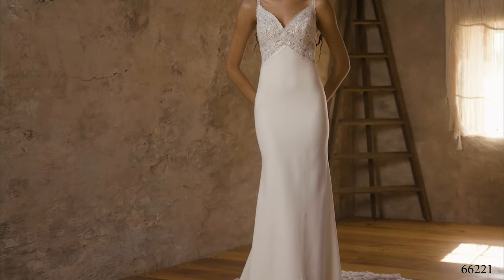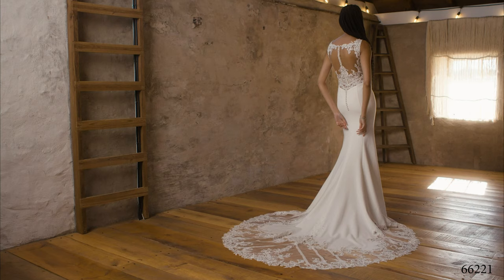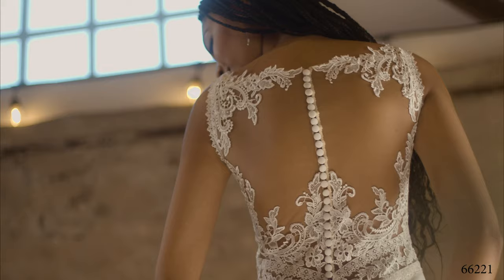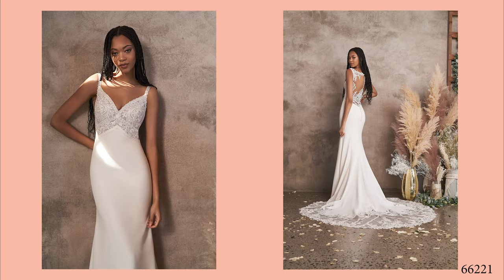Style 66221 offers effortless movement and fit and flare definition in stretch crepe lined in soft jersey. The empire waist brings your eye to the V-neckline and side illusion insets accent the sexy illusion back. An underlay of soft Chantilly lace at the bodice is brought to life with matte Venice lace, blended with hand-placed lace trims. Crepe-covered buttons give way to an 82-inch cutout illusion chapel-length train with unforgettable lace placement.